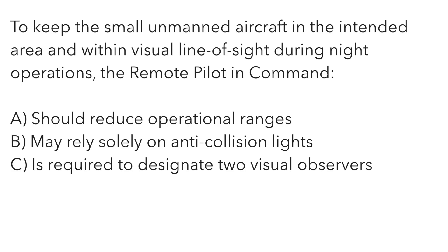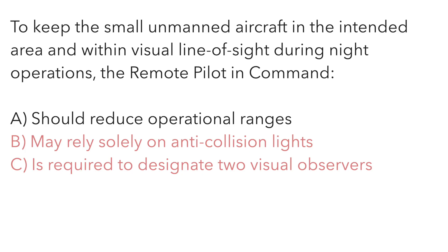To keep the small unmanned aircraft in the intended area and within visual line of sight during night operations, the remote pilot in command: A — should reduce operational ranges. B — may rely solely on anti-collision lights. Or C — is required to designate two visual observers. Nowhere in the regulations does it say you can use anti-collision lights as the only means of identifying where your drone is and where it's headed. You have to visually see which way it's pointed — that's why red and green lights help. Because of that, you need to keep the drone closer to you at night. The correct answer is A.